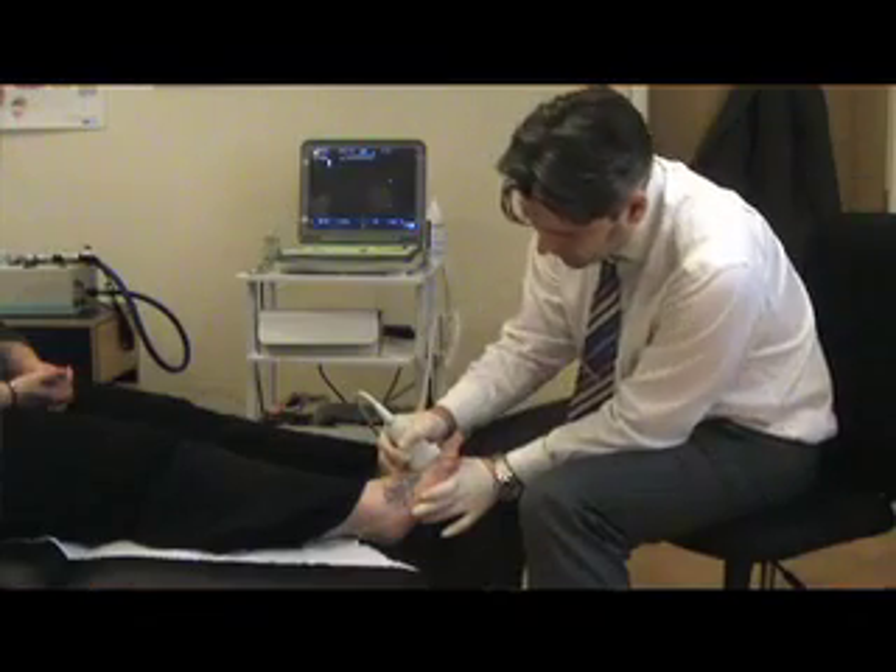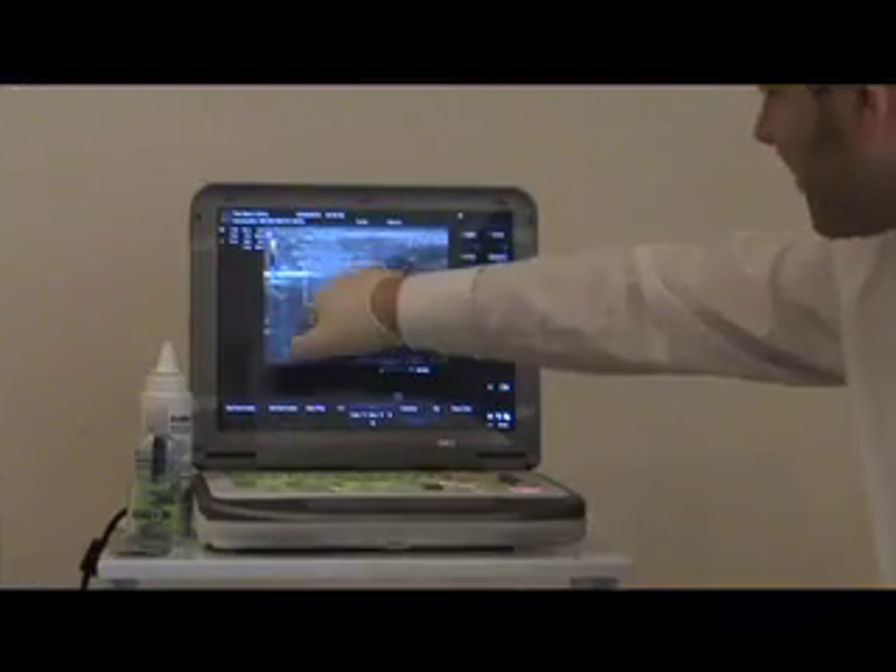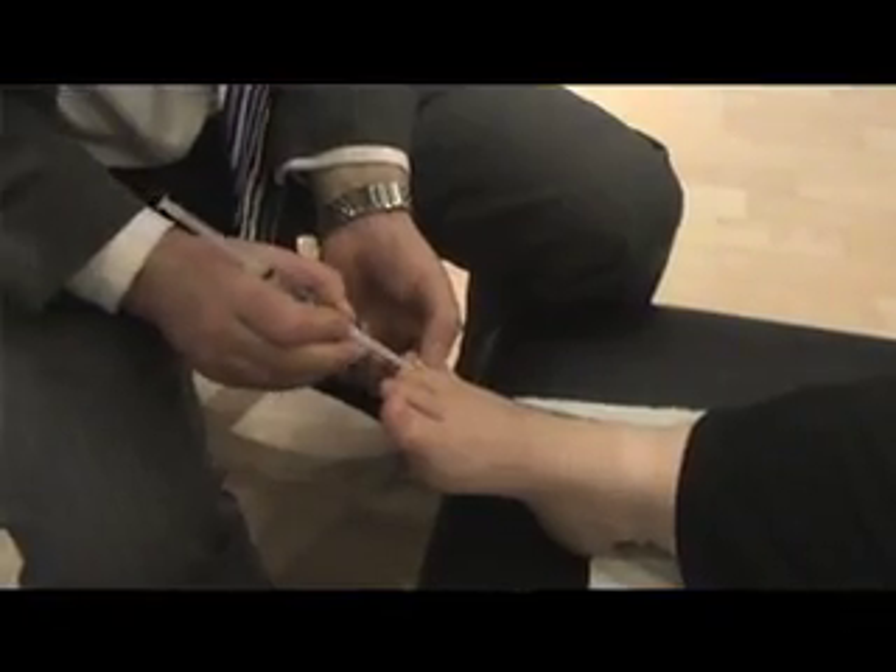We use a technique called cryo-injection therapy, or cryosurgery. The technique involves giving the patient a local anaesthetic injection and then we locate the neuroma using ultrasound guidance. When we've located the neuroma, we pass a wide-gauge needle as a probe onto the neuroma and freeze it down for a total of six minutes, down to a temperature of minus 70 degrees.